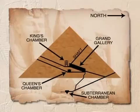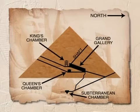Nearly all of the pyramids contained a subterranean structure, as well as an internal system, although no two of these were the same.